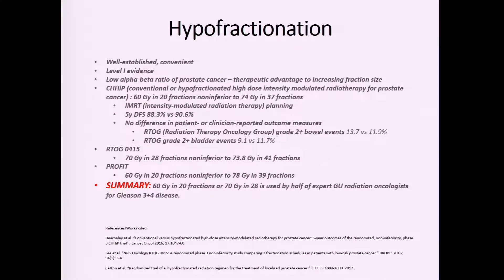Hypofractionation means shortening the course of radiation treatment. Traditionally a full course for prostate cancer is nine weeks of daily treatment — 45 treatments. It is now very standard to condense treatment into 20 to 28 fractions. This has shown equivalent outcomes in four randomized trials in early and low intermediate risk prostate cancer and is now being looked at in high-risk disease as well. Five-year disease-free survival has been excellent, on the order of about 90 percent on the trials.